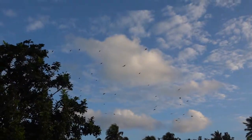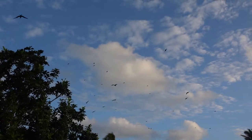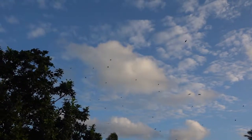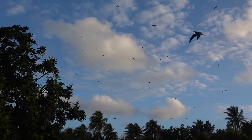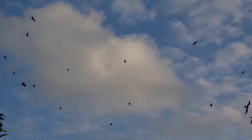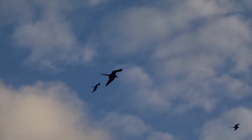It's sunrise and we're at the booby colony at Half Moon Key, looking at the frigate birds riding the wind as they take off here in the morning. They're putting on quite an aerial display as they do every morning here.